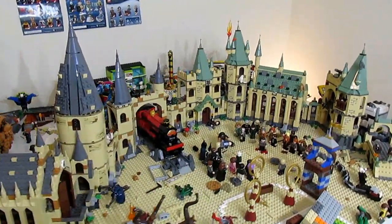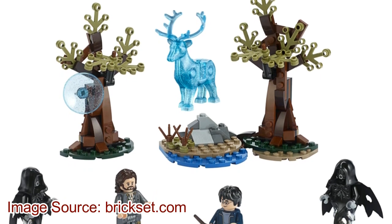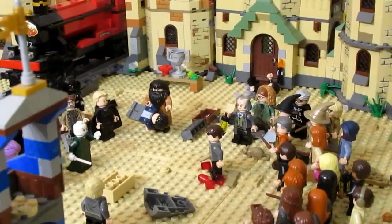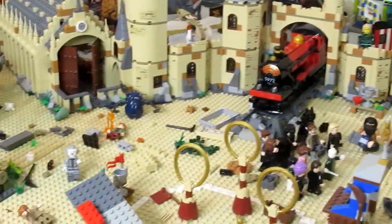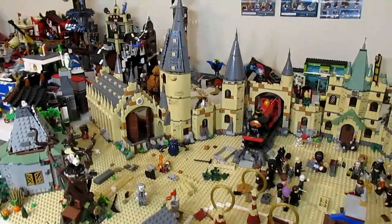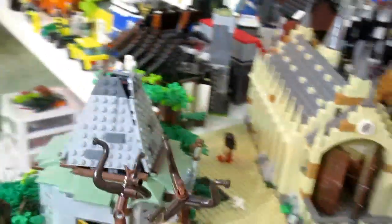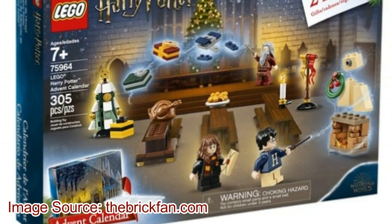I'm kind of disappointed by the Night Bus set - they don't even include a dog for Sirius. But speaking of Sirius, my favorite set in the wave is without a doubt Expecto Patronum. It looks amazing and the minifigures are what really make it. I have a ton of Harry Potter minifigures as you can see. I love the minifigs in Expecto Patronum - it might be the nicest LEGO set ever produced. I also have more trees to add to my forest, and the patronus deer is phenomenal.